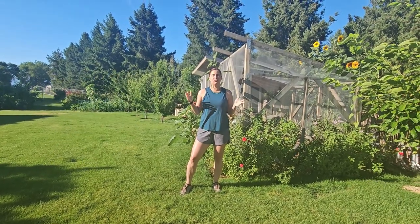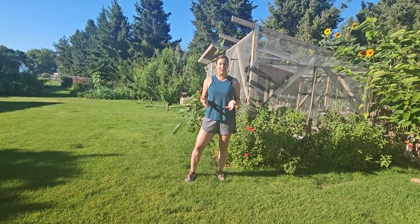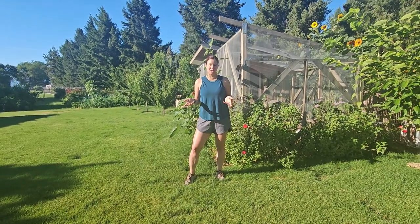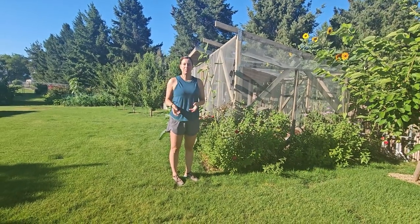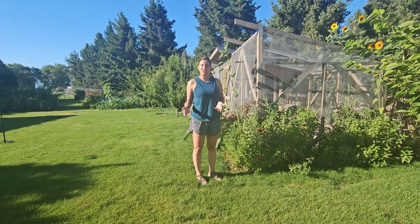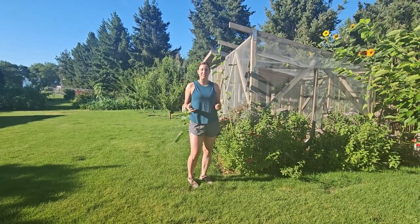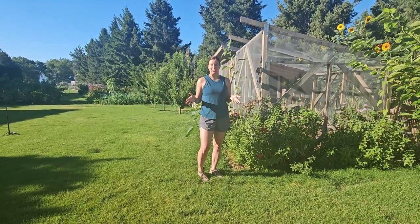Our girls don't get to free range because we have so many predators in the area. We live really close to the Columbia River in central Washington and we have lots of flying birds - hawks, eagles - as well as raccoons and all sorts of things that enter our lawn at different times. So we keep them inside this enclosed run and supplement their diet from the garden when we can. I grow a garden around it to show you ideas that will not only add beauty, but also help tremendously with pests, with smells, and it's just an all-around win for your garden space.